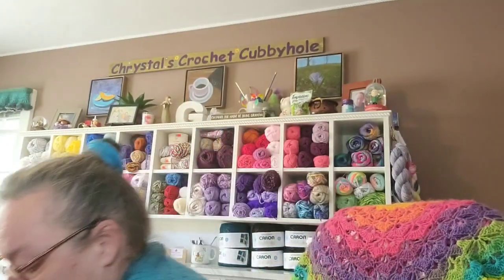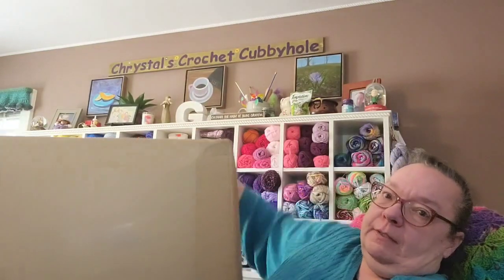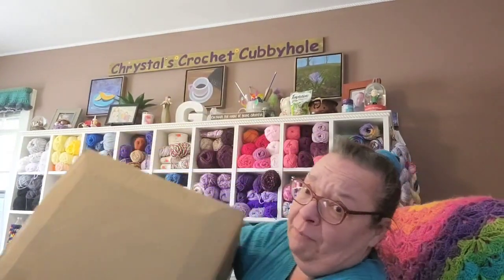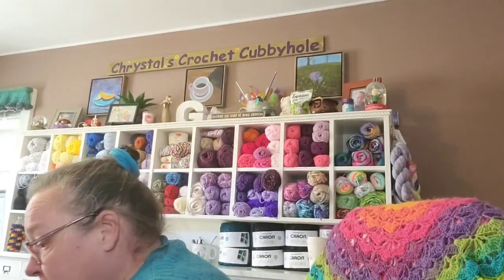Hello everyone and welcome to Crystal's Crochet Cubby Hole. I have happy mail — I'm so super excited! The box says it's 22 and a half pounds of yarn. It's from Herrschner's, and I want to thank Mary so much for this. I haven't opened it yet.